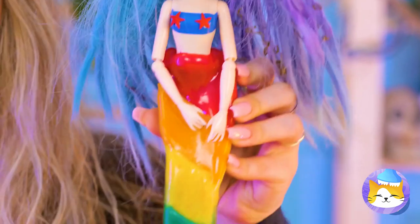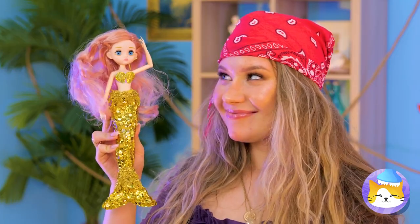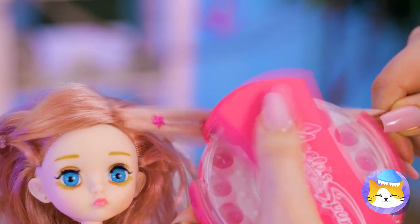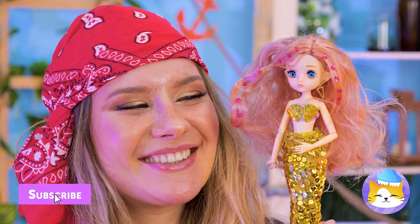Now for some starfish to decorate your top. She's ready to hit the waves. We haven't forgotten about you, Goldie. This will fix up your hair with some sparkly jewels. Now she remains just as shiny as her tail.